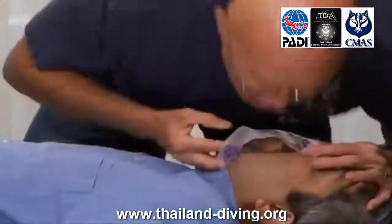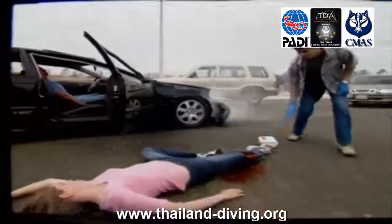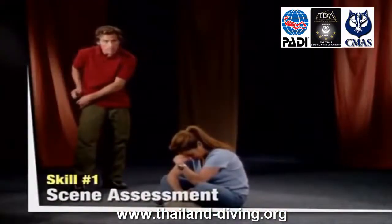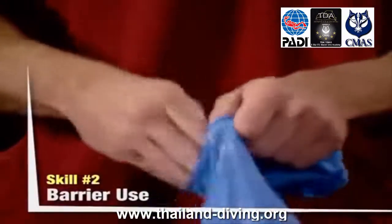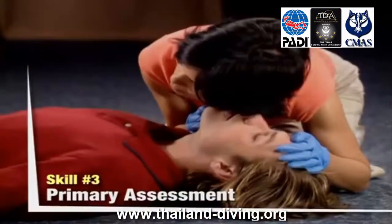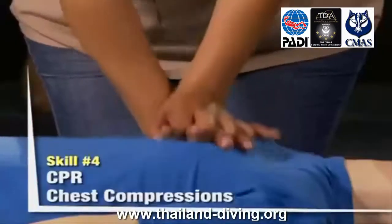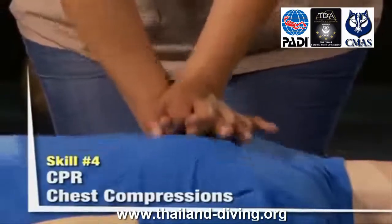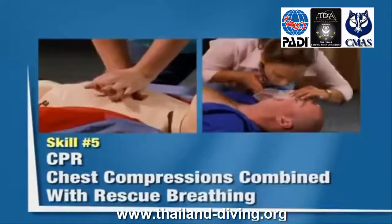Care for Children, Soins aux enfants : ce cours permet aux participants d'apprendre, de pratiquer et d'appliquer les techniques de premiers secours à administrer aux nourrissons et aux enfants blessés ou malades. Il est conçu pour ceux qui travaillent avec des enfants ou sont susceptibles d'avoir à répondre à des situations d'urgence impliquant des jeunes. Cette formation est souvent intégrée aux cours Soins Primaires, RCP et Soins Secondaires.